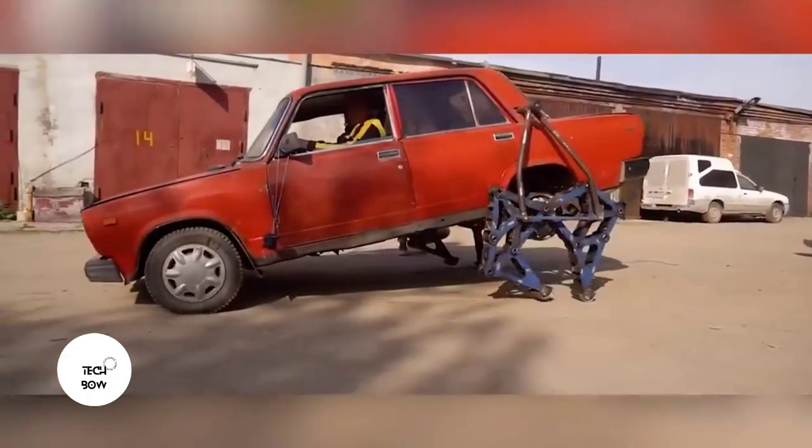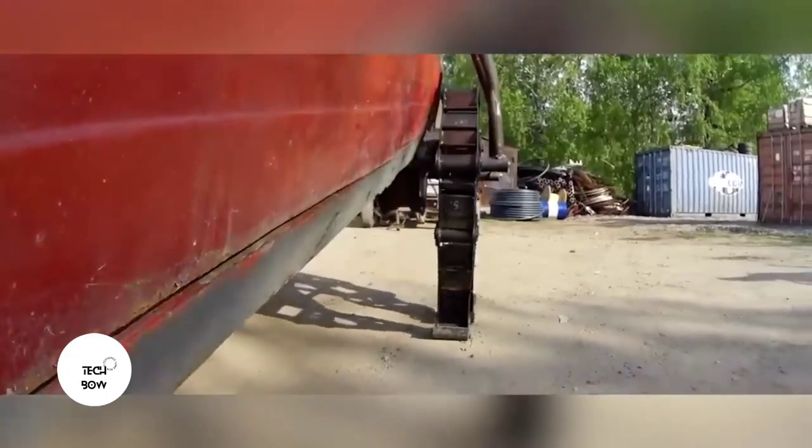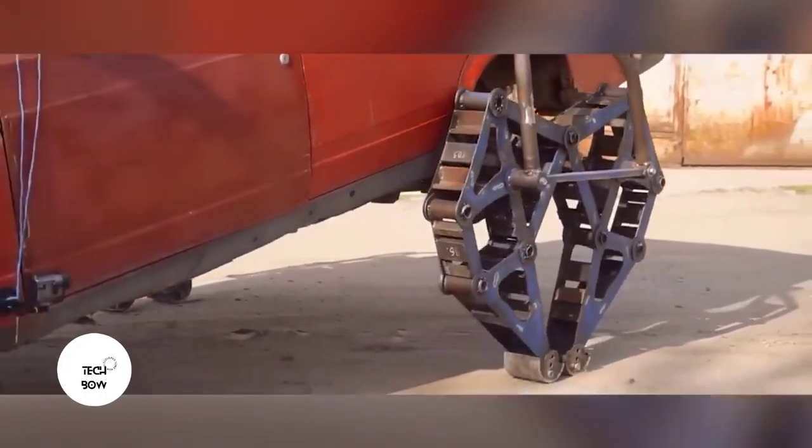But is speed so important when you're driving such an unusual vehicle? There's no way to afford a Boston Dynamics robot, but a very affordable ladder-based robot is way cooler anyway.